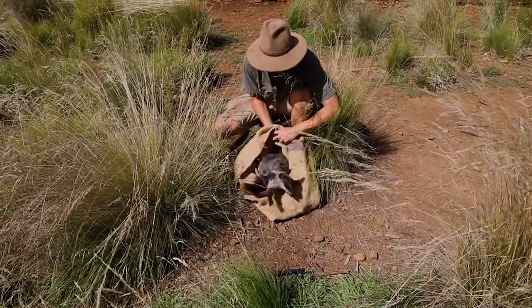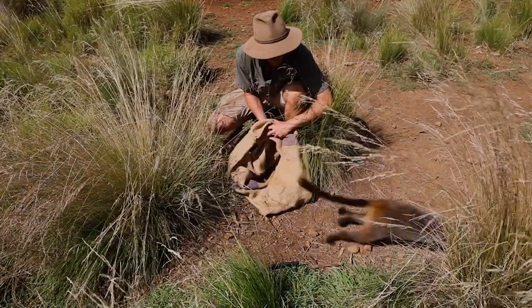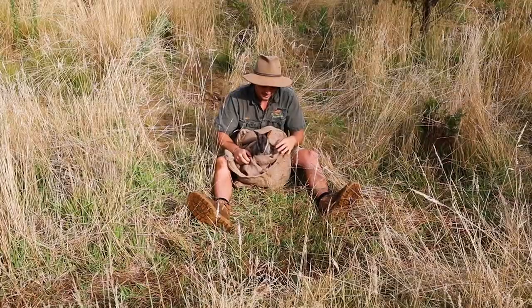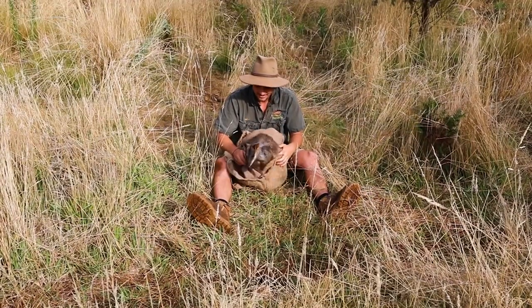Aussiark has been breeding and rewilding brush-tailed rock wallabies for over four years now, and our work here is a strong contributor to making sure this species doesn't go extinct. If you'd like to help us here at Aussiark with all the vital work we're doing, please head to aussiark.org.au.